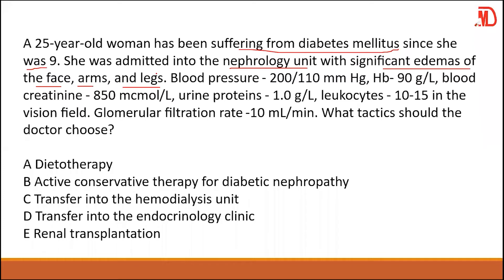Blood pressure is 200/110, hemoglobin level is 90, creatinine level is 850, proteins 1+, leukocytes 10 to 15, and glomerular filtration rate is 10.